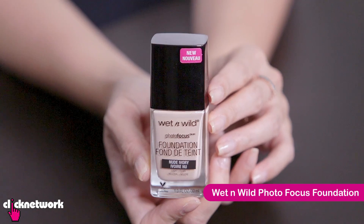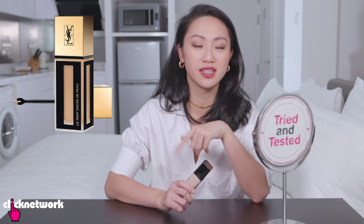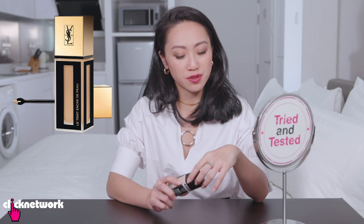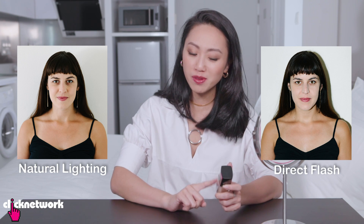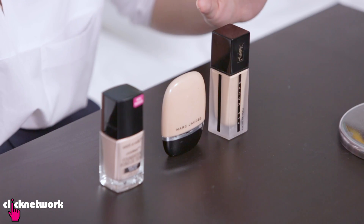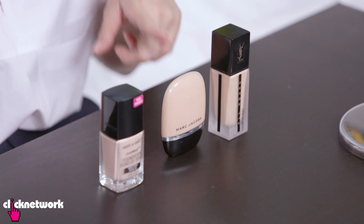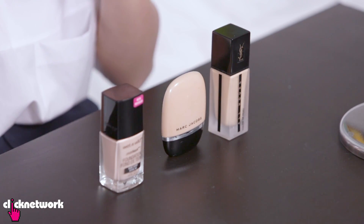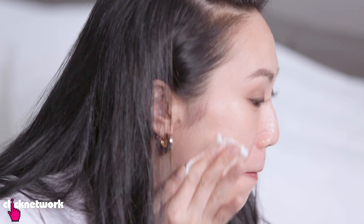This is Wet n Wild's Photo Focus Foundation and it's said to be a dupe for YSL's Fusion Ink Foundation. It's supposed to have a light adjusting complex inside so that it prevents a white cast when you take photos. I want to say first that this is probably not my colour — I'm currently wearing YSL's All Hours Foundation mixed with Marc Jacobs's Shameless Foundation. I'm going to remove makeup on one side and try on the Wet n Wild foundation.